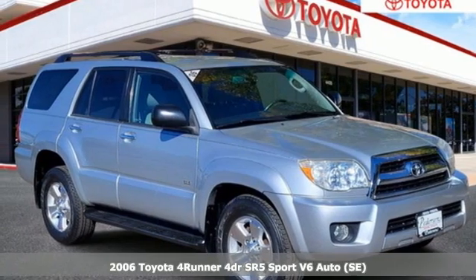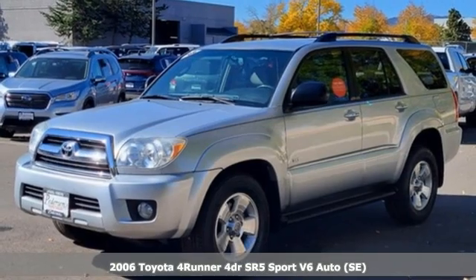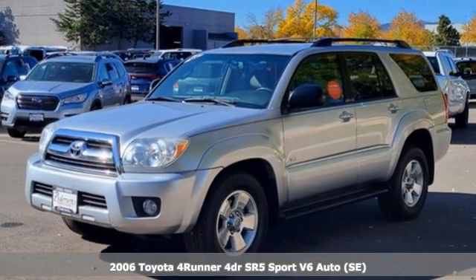Here's a 2006 Toyota 4Runner. When you're looking for comfort, convenience, and quality, you think Toyota.